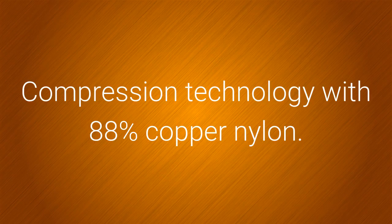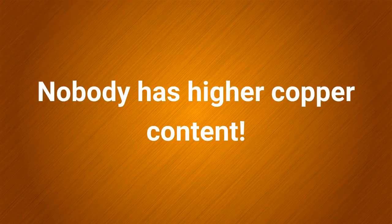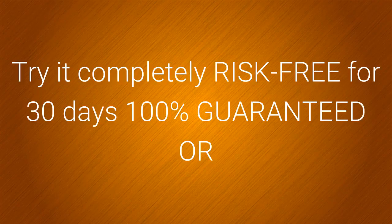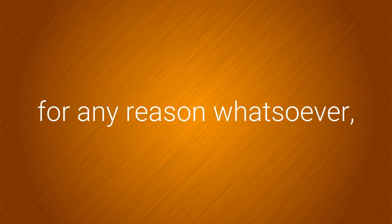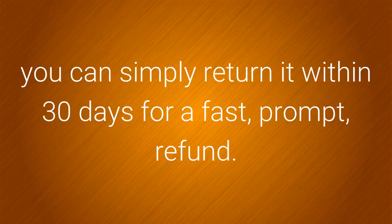Compression technology with 88% copper nylon — nobody has higher copper content. Try it completely risk-free for 30 days, 100% guaranteed or your money back. If you don't love your Copper Compression product for any reason whatsoever, you can simply return it within 30 days for a fast, prompt refund.